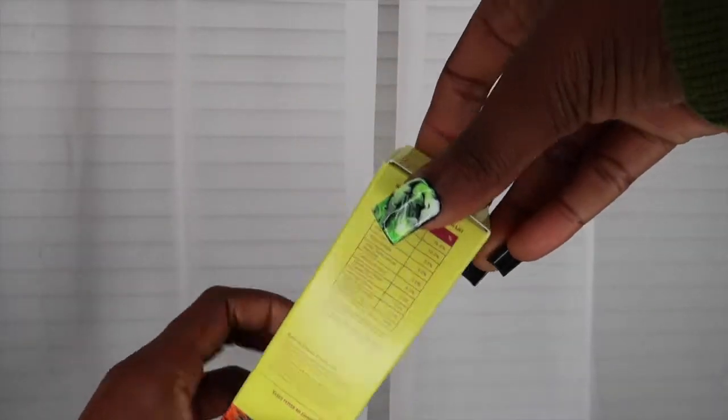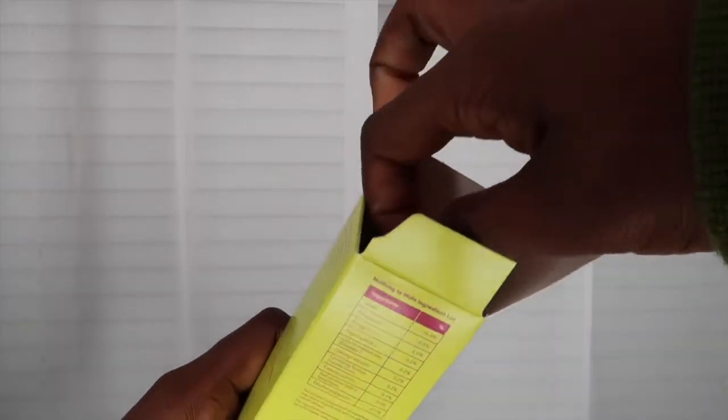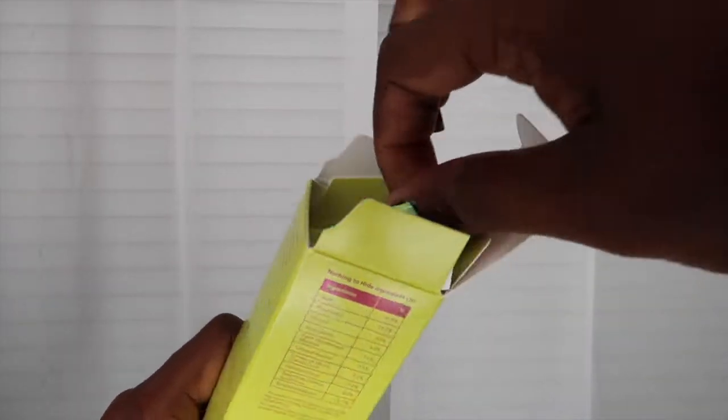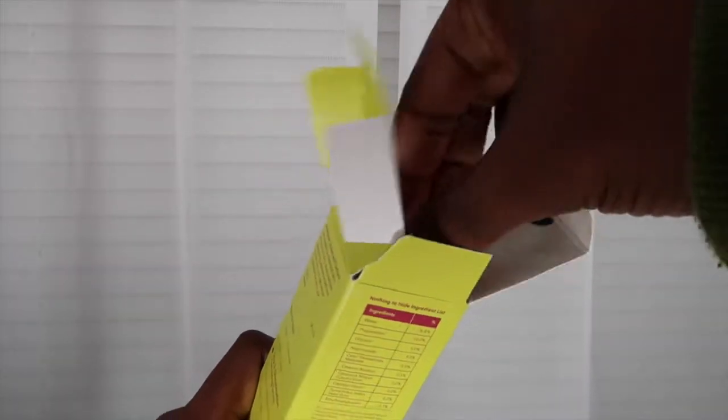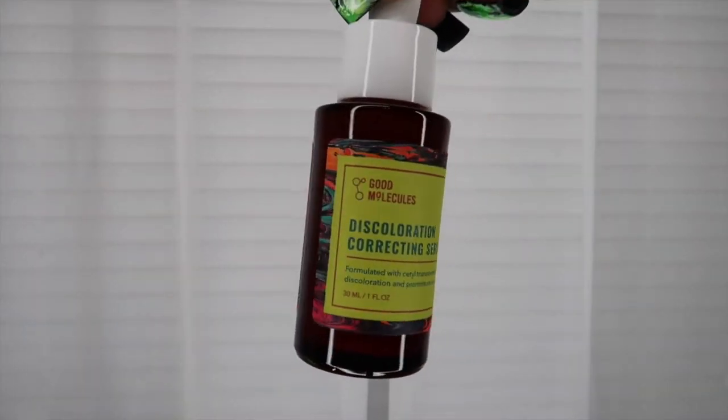This is their serum, which is meant to target discoloration and promote an even skin tone — perfect for me because I have some light spots on my face and my skin tone isn't completely even all over. I'm really excited to use this serum.